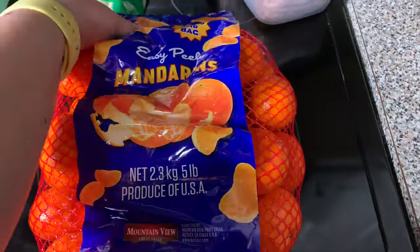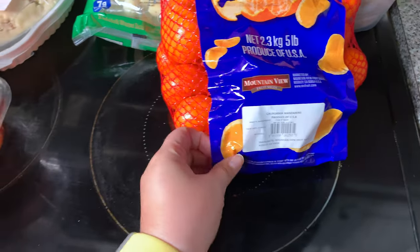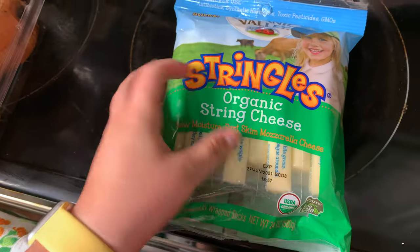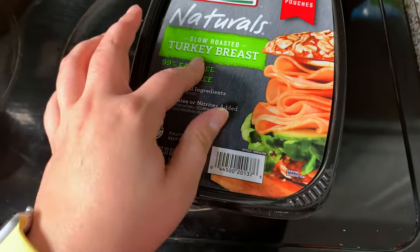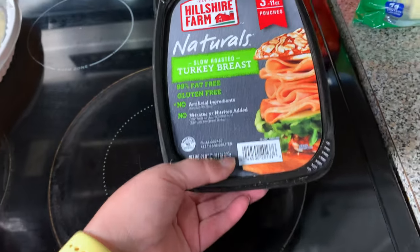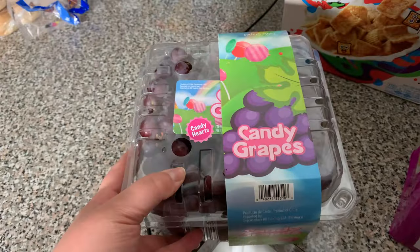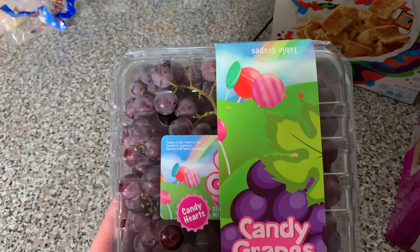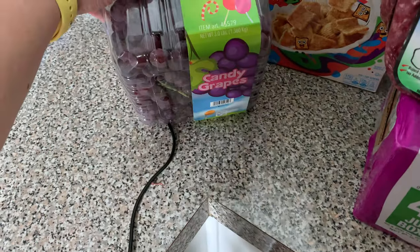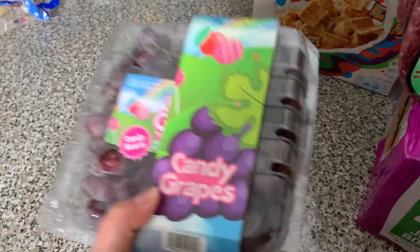I did go ahead and pick up this two five-pound bag of mandarin oranges. We have two new additions to our household, so I had to really stock up this time. And then we have organic string cheese. I picked up this slow roasted turkey breast so that way we could eat some sandwiches on days we're not really feeling like cooking. And then I did go ahead and pick up these candy grapes — I've seen these for a while at our Costco and finally decided to give in and try them.